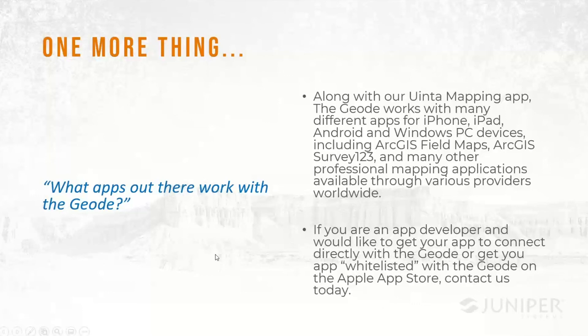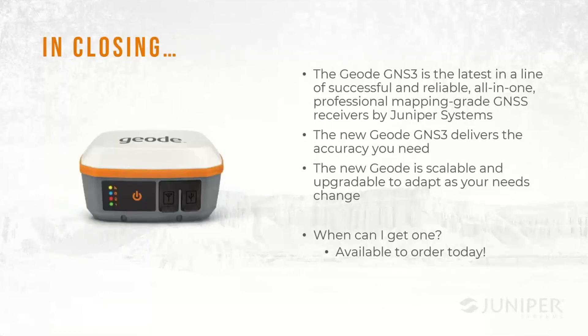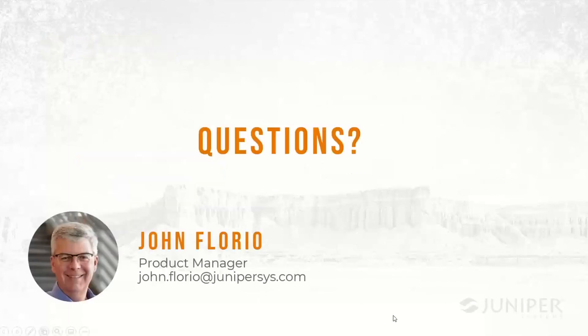In closing, the Geode GNS3 is the latest in a line of successful, reliable all-in-one professional mapping-grade GNSS receivers manufactured by Juniper Systems. The new Geode GNS3 delivers scalable, upgradable accuracy that can adapt and grow with you, depending on whatever job you're doing. You can order them today — we're producing the product and starting to ship it out to dealer partners who have placed pre-orders, with more available very soon. Thank you for participating.